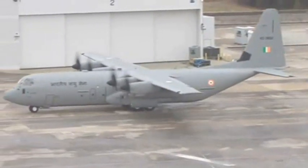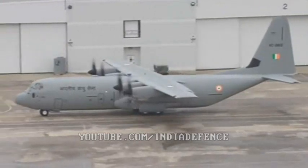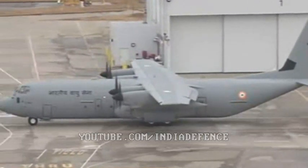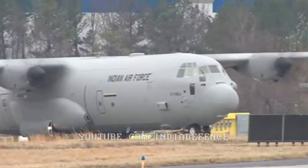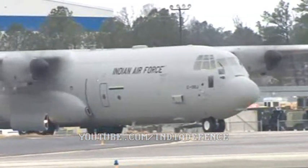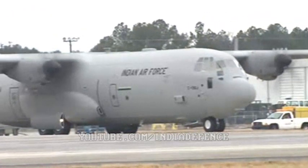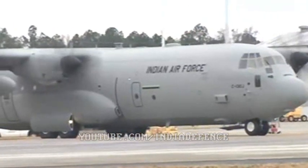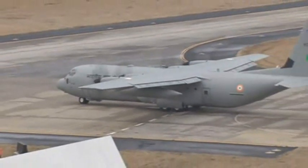The Lockheed Martin C-130J Super Hercules — the most advanced tactical transport aircraft in the world. No other airplane can deliver this much this close to where it's needed, and no other aircraft has the brains to match this much muscle. Whether the mission is military or humanitarian, the free world has chosen the Super Hercules to play an increasingly critical role in getting the job done. It has become the modern definition of arriving in force, because no other aircraft in the world can match its all-around capabilities.